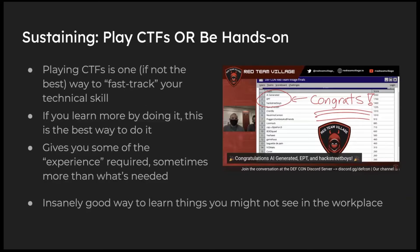I also recommend playing CTFs and being hands-on. I play with Hatchet Boys and we participate in the DEF CON Red Team Village CTF — we placed third in that competition. We were participating remotely; I remember it was 1:30 AM here in the Philippines while everyone else was there in the afternoon after lunch, so there was a disadvantage. But we really like playing CTFs and we were able to achieve something great.